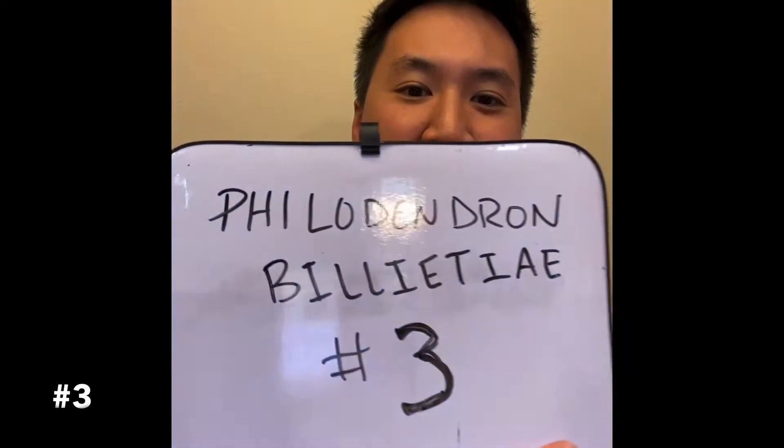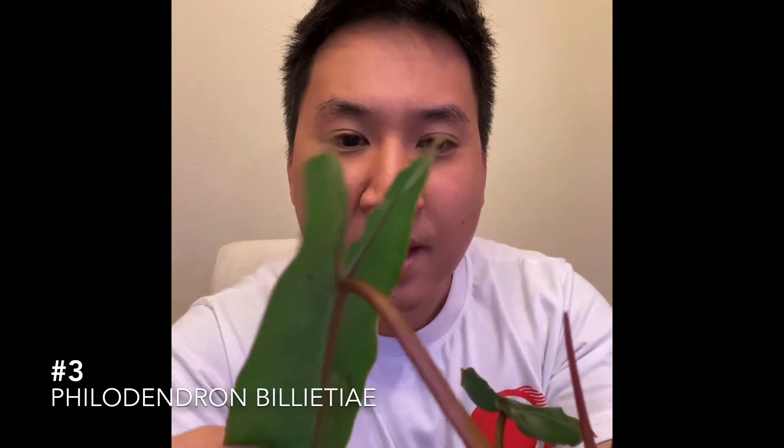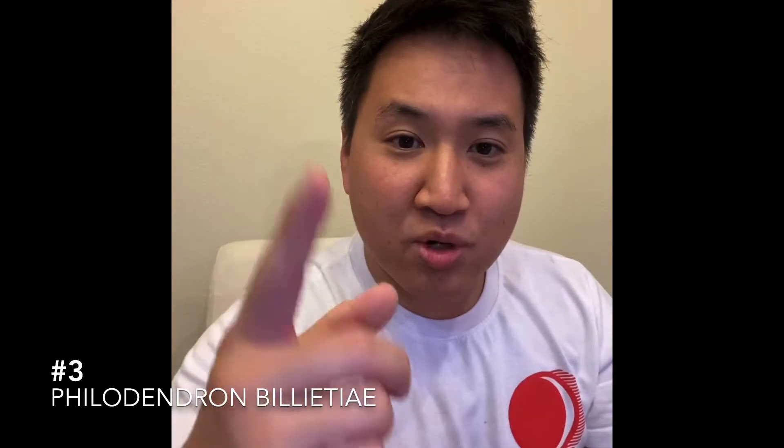Number three originates from Brazil — it is the philodendron billitiiae. It's a climber as well and has nice elongated leaves. The backs are green and the stems are a beautiful bright orange. I love this plant, I love the foliage and the potential it has. That is number three on my list.